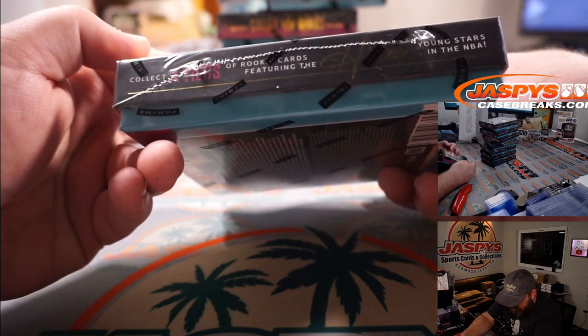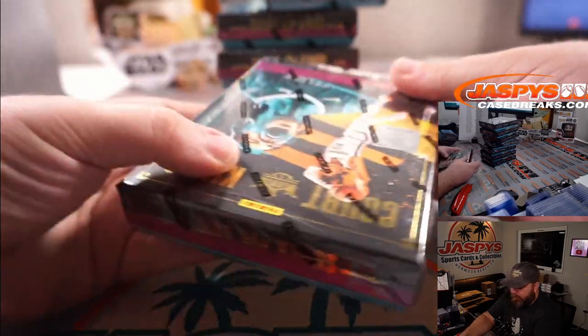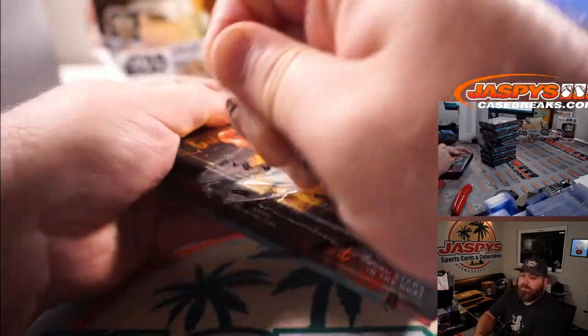We're looking for the ultra rare inserts including Aurora, Le Cink, Pueblo, and Rookie Exclusive. Collect four tiers of rookie cards featuring the hottest young stars in the NBA. Always one of the coolest looking sets.